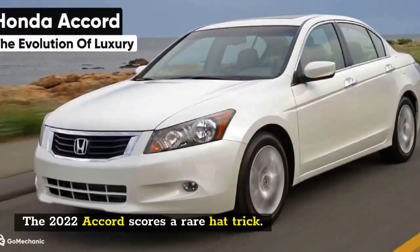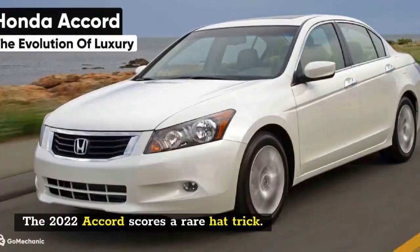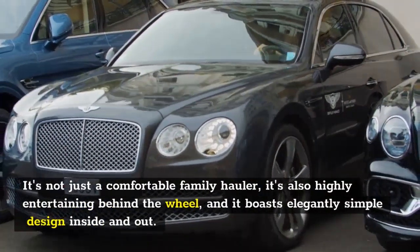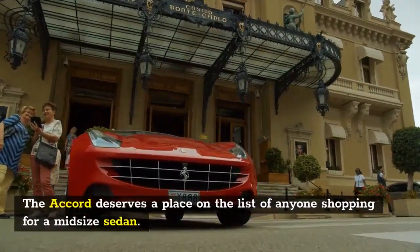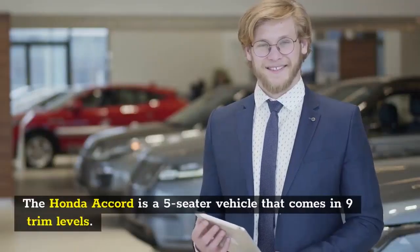Number 8: 2022 Honda Accord. The 2022 Accord scores a rare hat trick — it's not just a comfortable family hauler, it's also highly entertaining behind the wheel, and it boasts elegantly simple design inside and out. The Accord deserves a place on the list of anyone shopping for a midsize sedan.